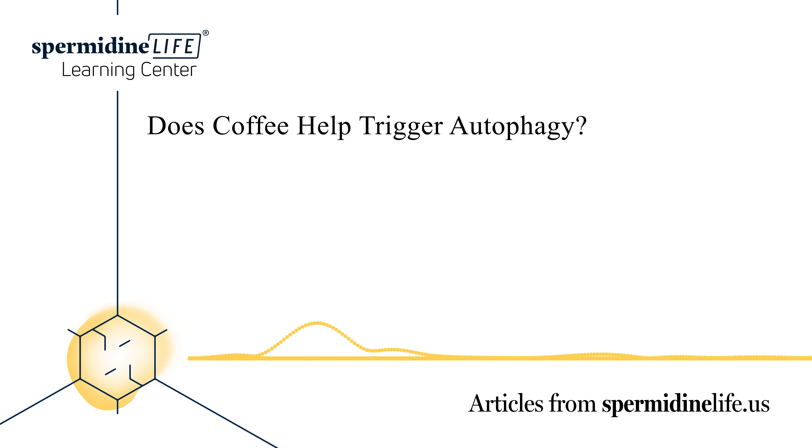Some people choose to do intermittent fasting, where they don't eat after 7 p.m. until 11 a.m. the next day. Drinking black coffee during the intermittent fasting period may trigger autophagy while increasing fat burning. Adding coconut oil or MCT oil and collagen may also help the body detoxify faster. Overall, coffee appears more beneficial than harmful in triggering autophagy.